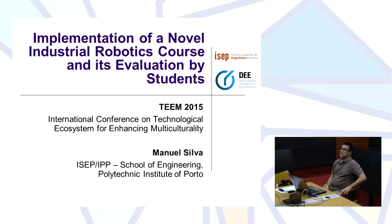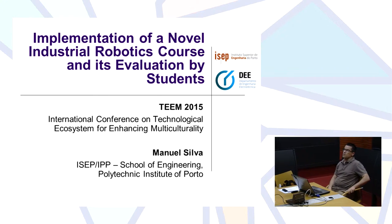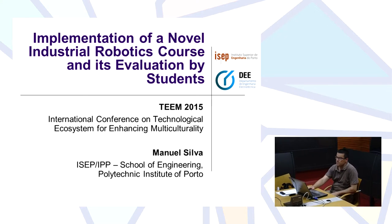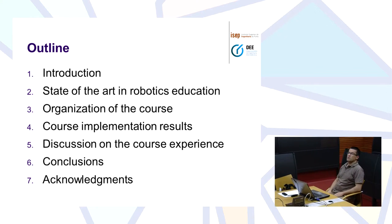I will present this paper. It's called Implementation of a Novel Industrial Robotics Course and its Evaluation by Students. My name is Guernel Silva and I am a teacher here at ISEP, at the Department of Electrical Engineering.